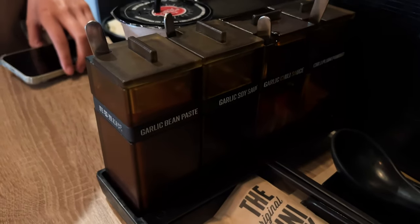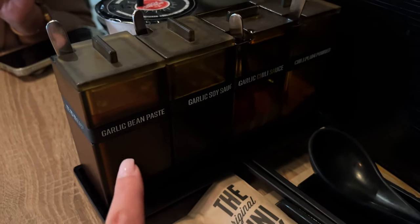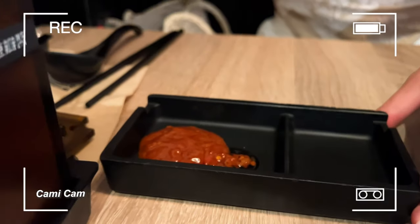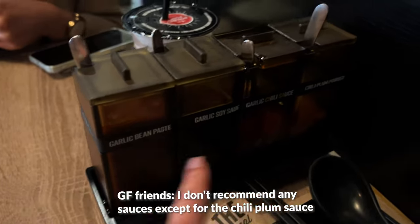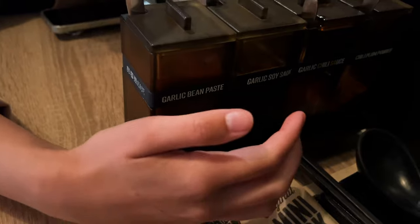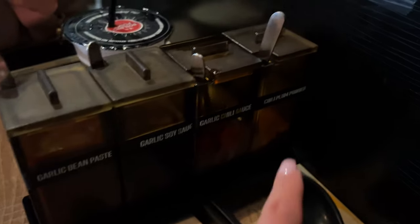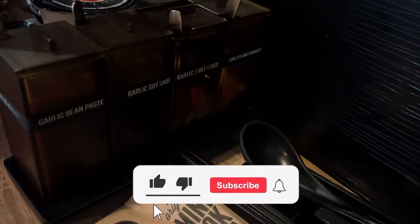Camille likes to put everything together in her sauce with no particular combination. I personally like the garlic bean paste, garlic chili sauce, and chili plum powder. I avoid the soy sauce because I'm gluten free. My ratio is about two parts meat paste and two parts chili sauce, and just a sprinkle of the chili plum powder.